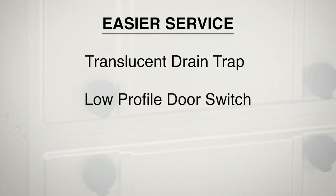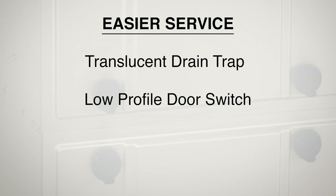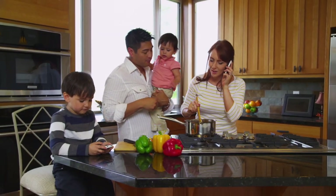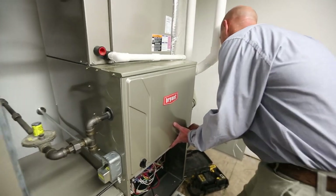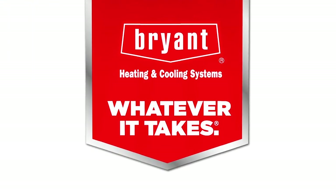And we're redesigning the door switch so it will be low profile, improving its fit and making it easier to service. While our furnaces put comfort front and center for your customers, our innovation will offer you an easy to install, easy to service, high quality product. Bryant is dedicated to doing whatever it takes to continue being the best choice for you and your business.